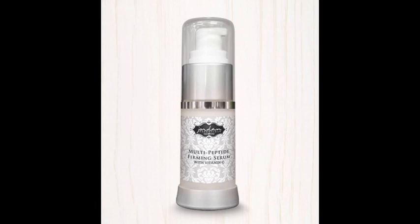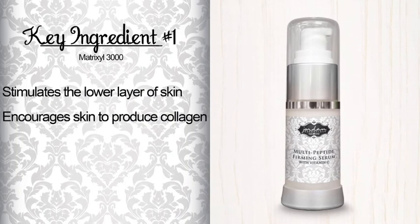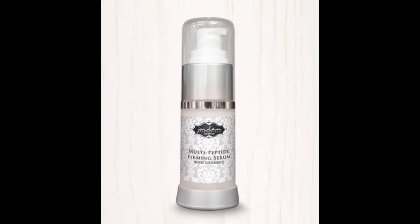The Multi-Peptide Firming Serum with Vitamin C has six key ingredients. Number one: Metroxyl 3000. Metroxyl was discovered through two branches of dermatological research — the search for substances that accelerate healing skin wounds, and the study of what causes wrinkles. Metroxyl stimulates the lower levels of the skin to heal themselves, accelerating wound healing. Cells called fibroblasts knit together skin wounds, but as you age they slow down collagen production. Metroxyl stimulates the matrix layers, primarily collagen, helping the skin produce more. Loss of collagen leads to thinning skin and wrinkling, and Metroxyl helps counteract this natural aging process.